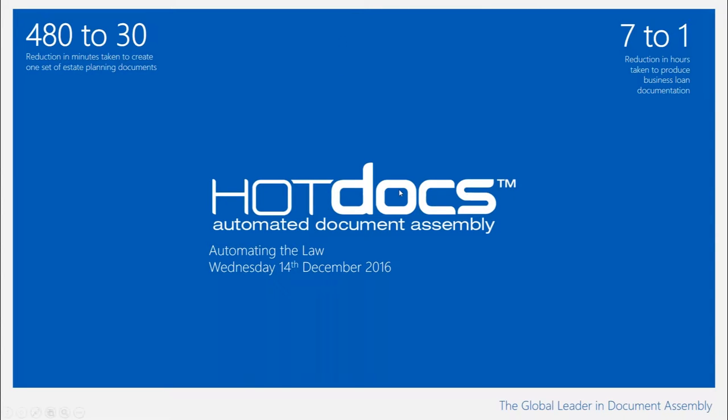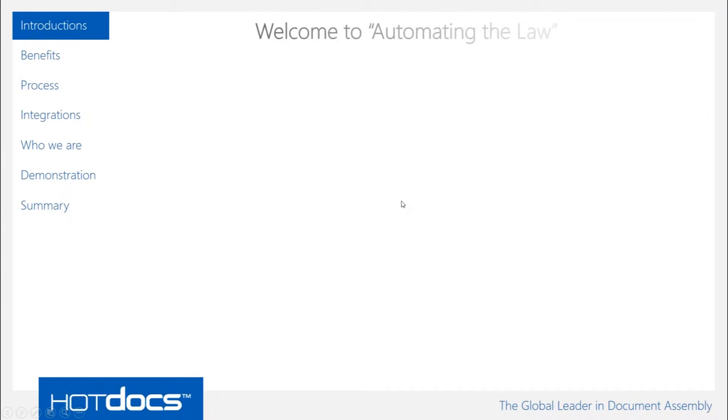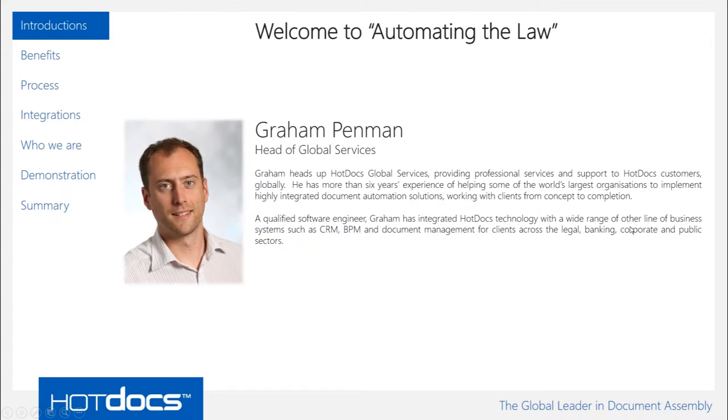I would like to introduce today's presenter, Graham Penman. Graham heads up the Hot Docs Global Services team and works with our clients day in, day out to implement document automation solutions and provide help and support to Hot Docs users. I'll now hand over to Graham and he'll take you through the presentation.